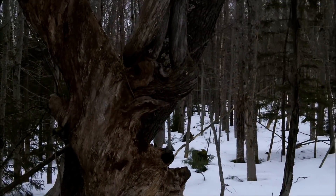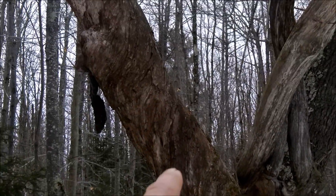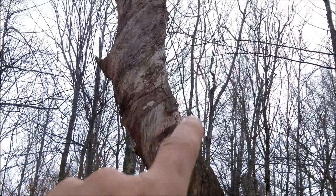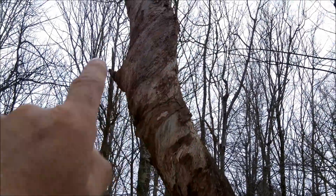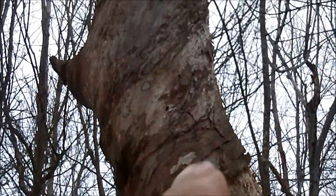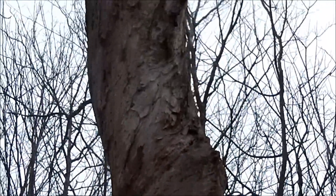Look at this cool tree right here — it's all twisted. See that? It's as if that tree was twisted around and it corkscrews all the way up, twisted right around. It's a cool thing.